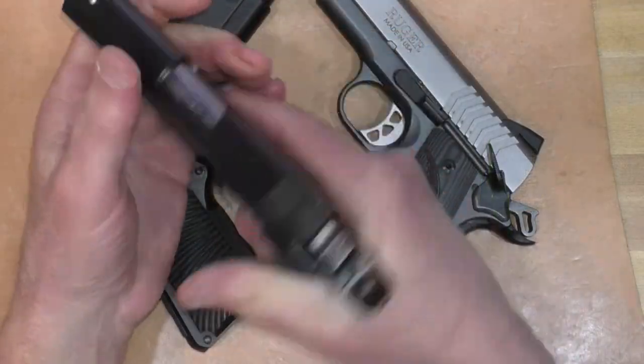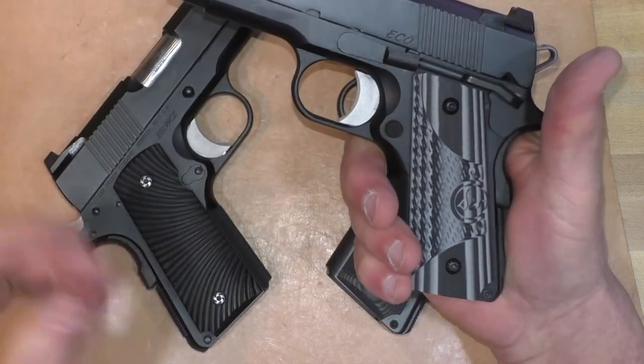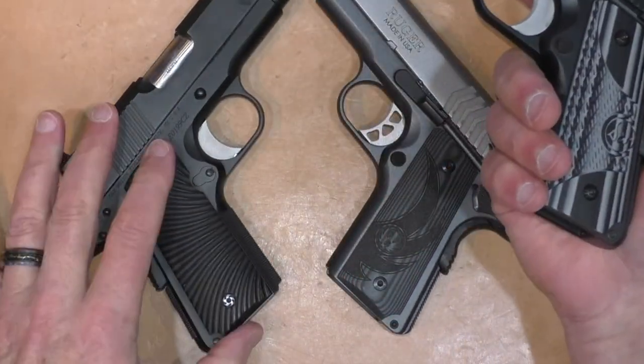I really wish every manufacturer would take a page out of the Dan Wesson playbook and just round off the grip frame on officer-size pistols. It's not a full bobtail like the Smith & Wesson Scandium-frame guns — which, by the way, do conceal fairly well — but just rounding off that grip frame makes a huge difference. I guess it costs a little more to put the time into rounding the mainspring housing and grip frame, but Dan Wesson manages to do it on all of theirs.